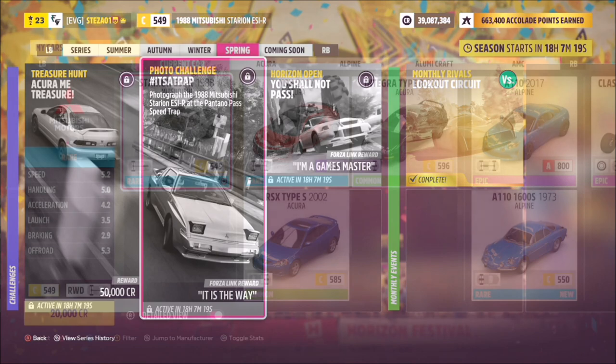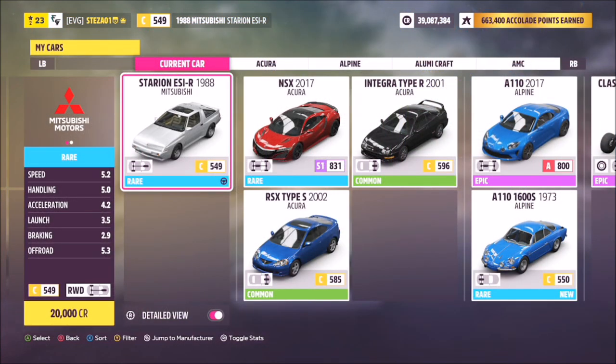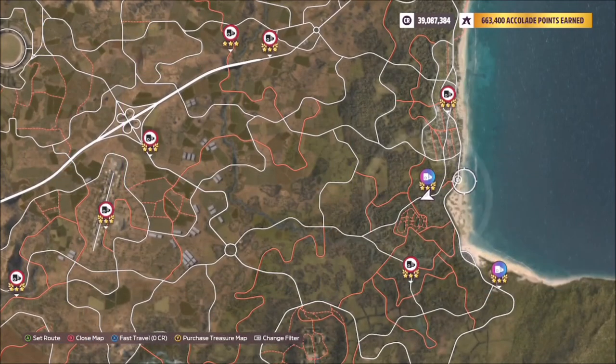First of all, you want to pick out the car in question, which is the Mitsubishi Starion. This will set you back 20,000 credits in the auto show, so it's a nice, easy, cheap car.